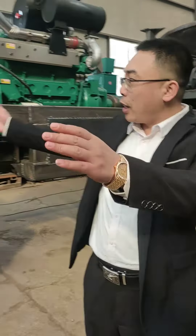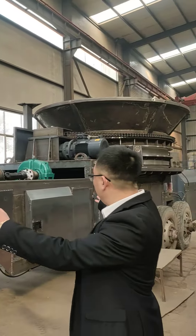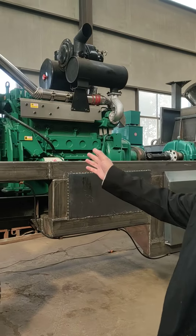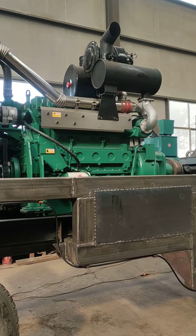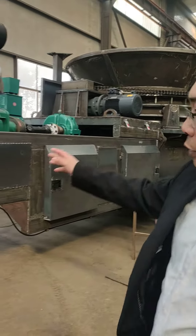Hello my friend, I introduce to you this drum crusher. This is the machine we are in the manufacturer of production, this one with the diesel engine, 250 kilowatts as the drive motor.